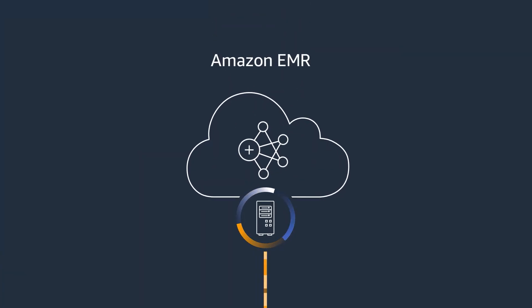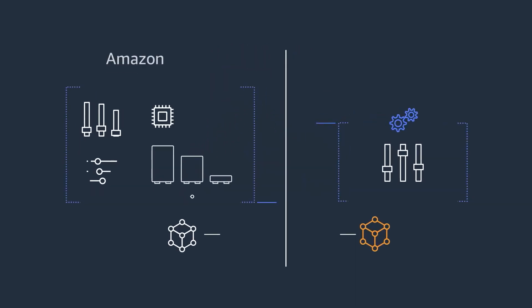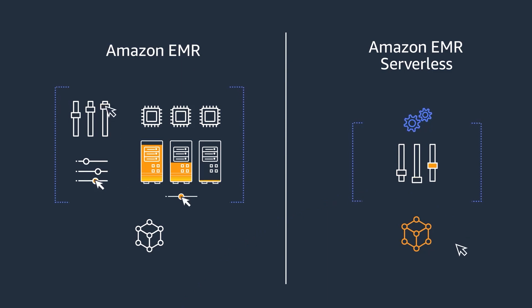Introducing Amazon EMR Serverless, a new deployment option in EMR that makes it easy and cost-effective to run applications built using open-source frameworks such as Apache Spark, Hive, and Presto without having to tune, operate, secure, optimize, and manage clusters.